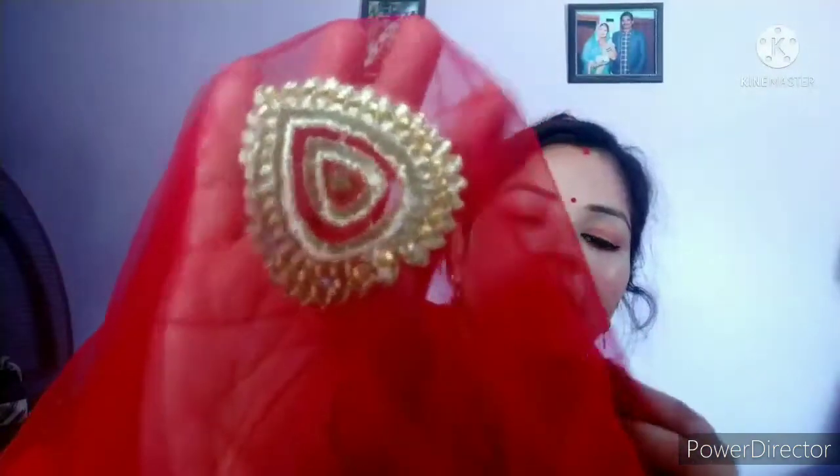Now, the dupatta is very beautiful — tomato red in color. This color has given it lovely cheeks-like warmth. Small stones are set into it as well. The dupatta and blouse complement each other with the same color tones, and together the overall look is very beautiful. The length is very good and beautiful.